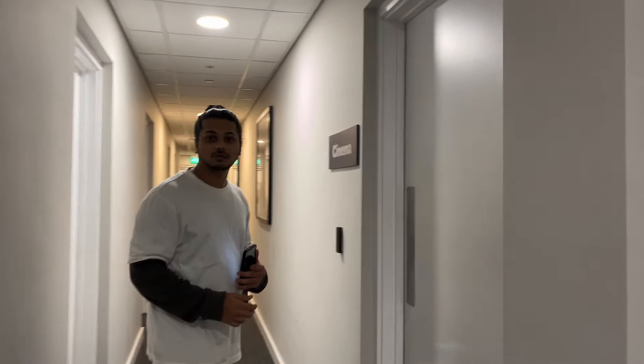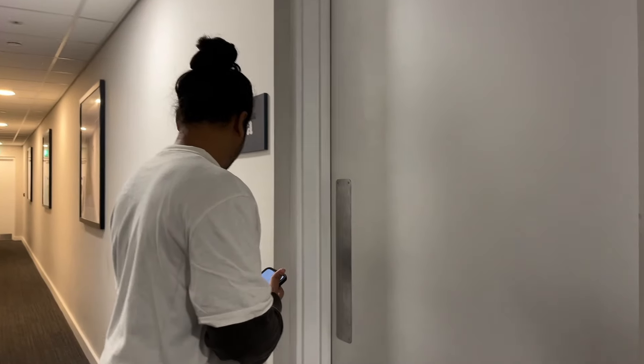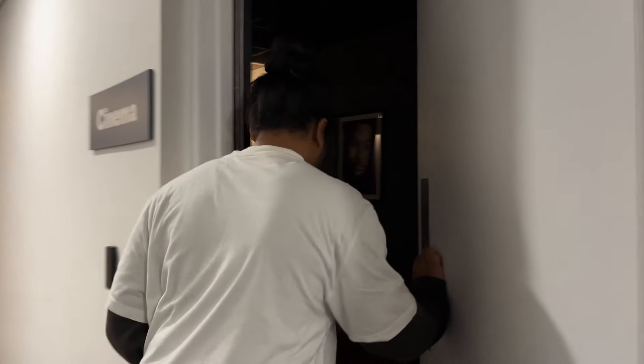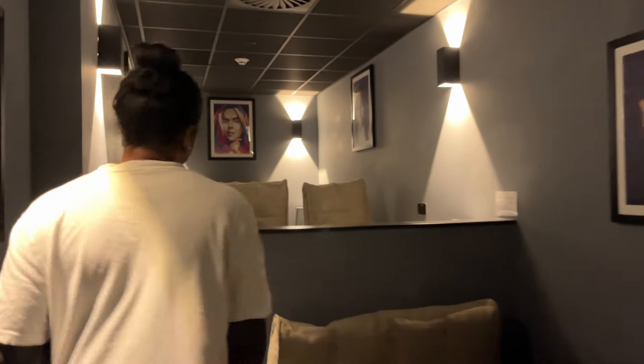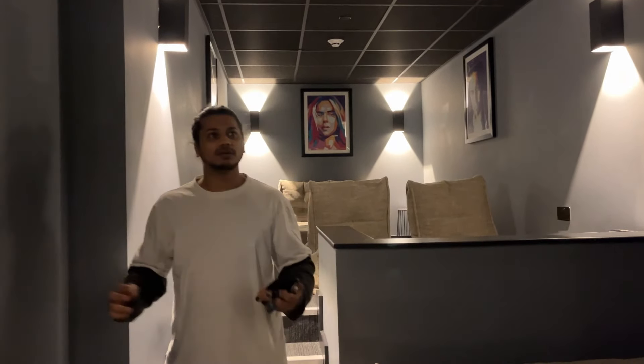Come, let me show you some other facilities from this accommodation. This is the cinema room — it can accommodate 10 members, and it's perfect for a movie night with friends.